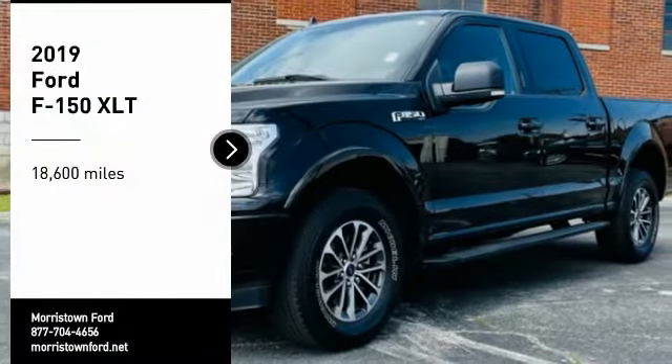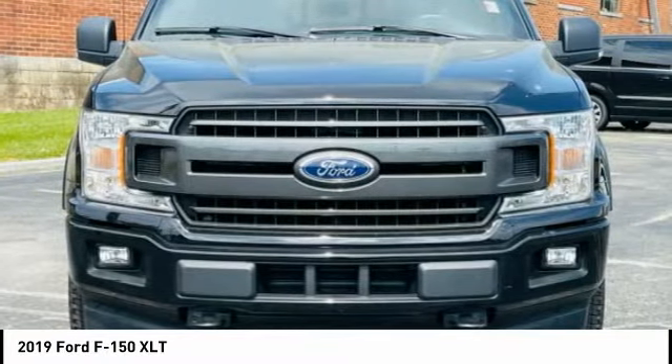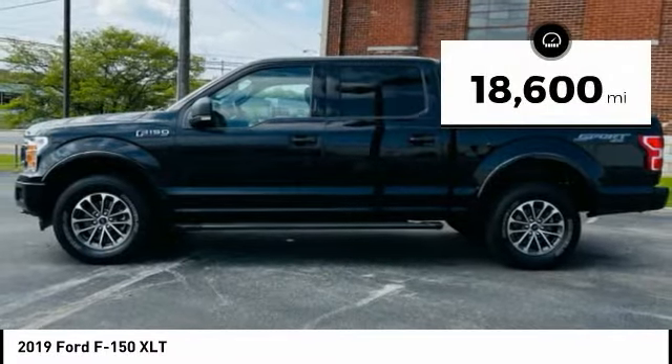Make a great choice today with the 2019 F-150. A Ford F-150 knows how to handle any situation. It's built to follow orders, no whining. This vehicle has less than 20,000 miles.